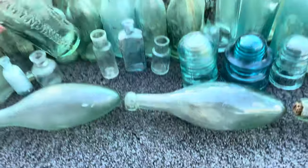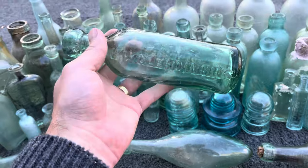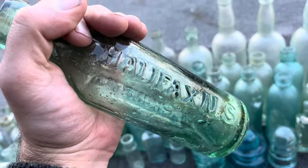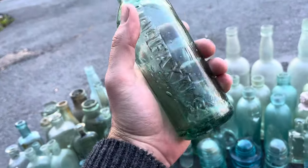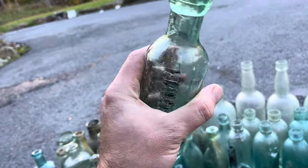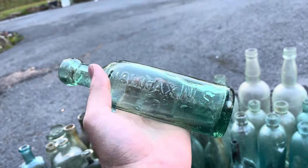This would probably be my second most favorite bottle — it's a HW Glendinning bottle with 'Halifax NS' embossed on it. It's in perfect condition, likely from around the 1850s. Just a beautiful bottle that's still intact — I can't believe it. I love it.